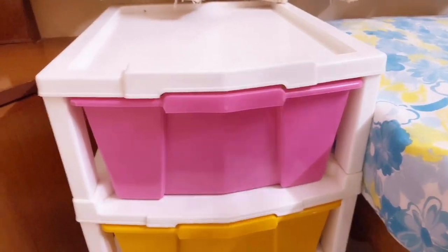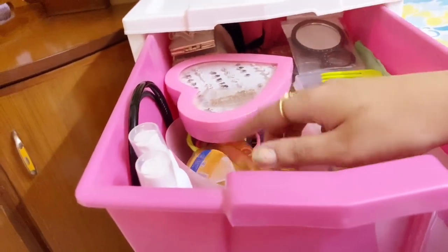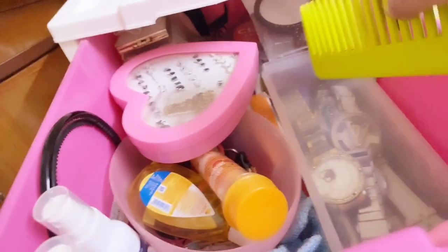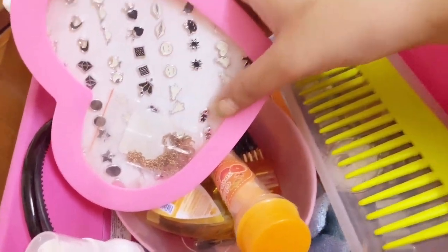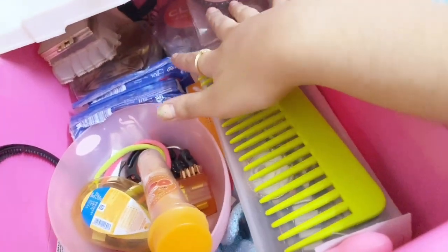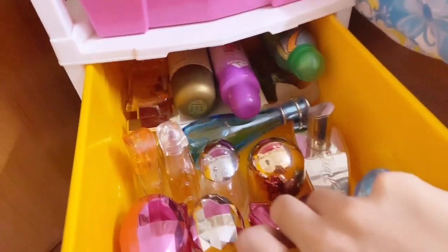Now quickly showing the drawers. The first drawer has random things: my comb, an empty Johnson's baby bottle saved for DIY purposes, paper soap, a tub with all my watches, a random mirror, some cute Club Factory studs, tissue papers, and a few more makeup products.